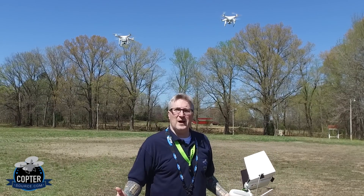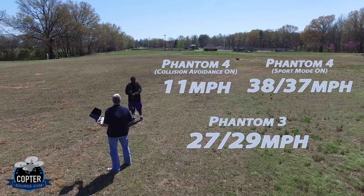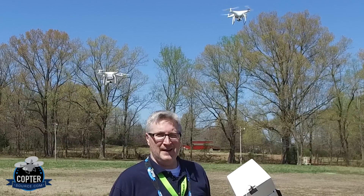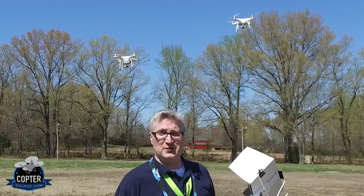Well, clearly the Phantom 4 has the advantage on the speed, but the Phantom 3 is right up there with it — just a wee bit of difference. It is a little bit windy today. And on my next video, I'll be doing more tests on the Phantom 4, so stay tuned.